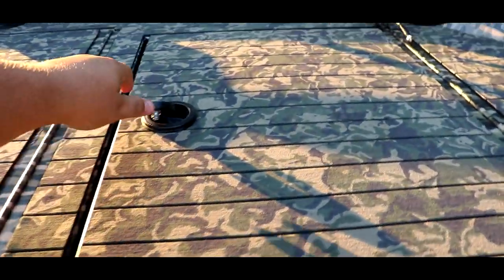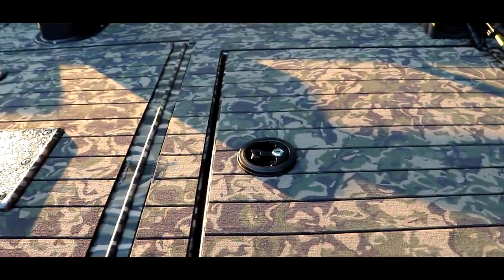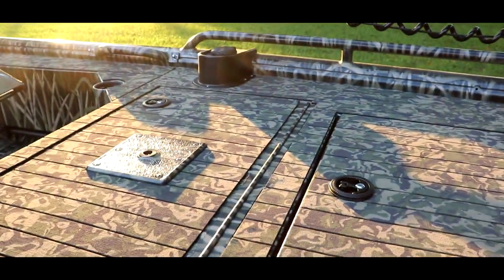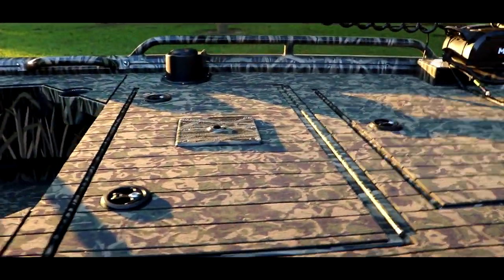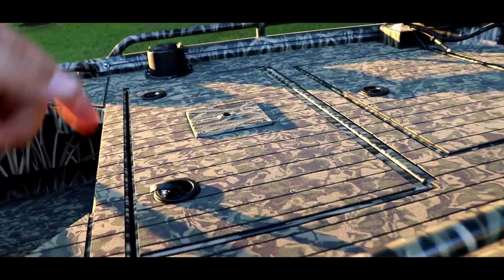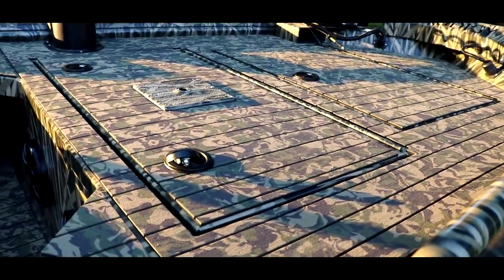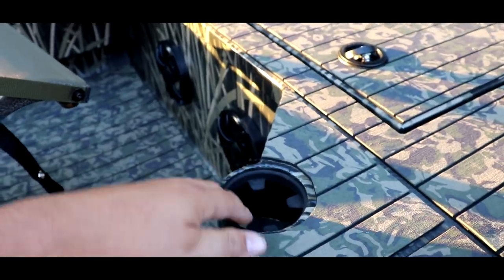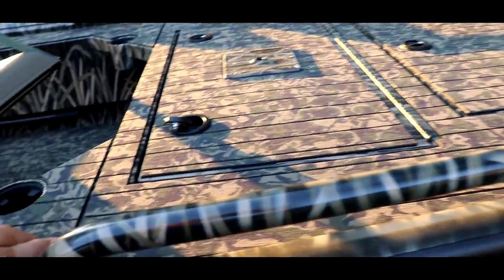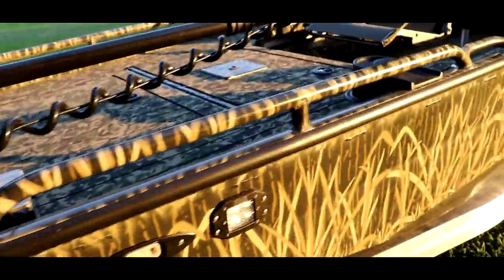Up front we've got my front deck hatch — all these hatches are lit on the inside. This is my front storage hatch with my camera box and everything. I like this over my Gator Tail because all the storage hatches have locks on them, so I can lock everything up if it's not kept in my garage. I got the 45-degree corners, 10-inch catwalks all the way around, and cup holders in each catwalk — they have rubber on the inside to keep from scratching your cups.